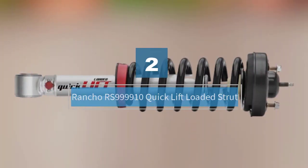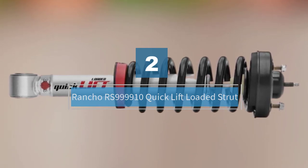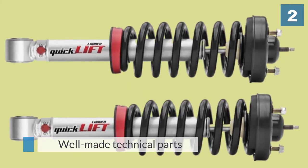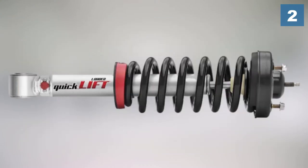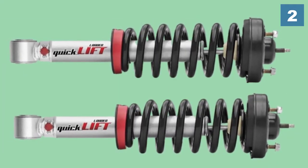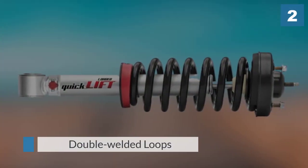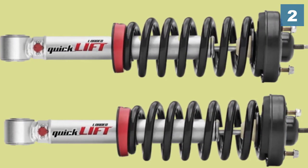Number two: Rancho RS999910 Quick Lift Loaded Strut. Rancho RS999910 struts have well-made technical parts that speak for their quality. It includes many features that make this product long-lasting, including double welded loops, graphite filled fluon banded piston, sintered iron piston, and liquid metallic finish. It's not only durable but also well-functioning.